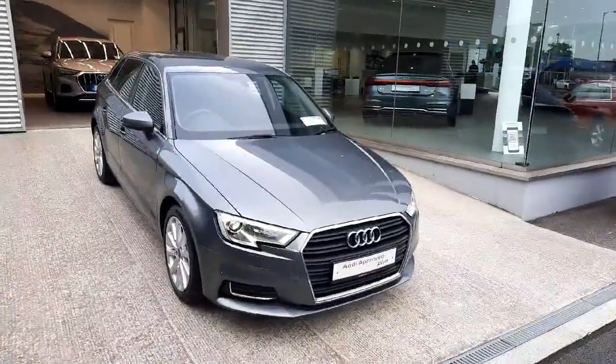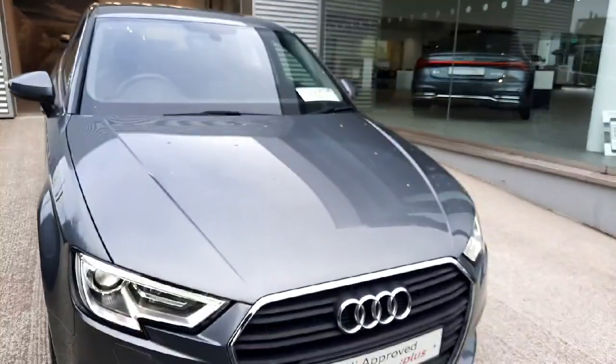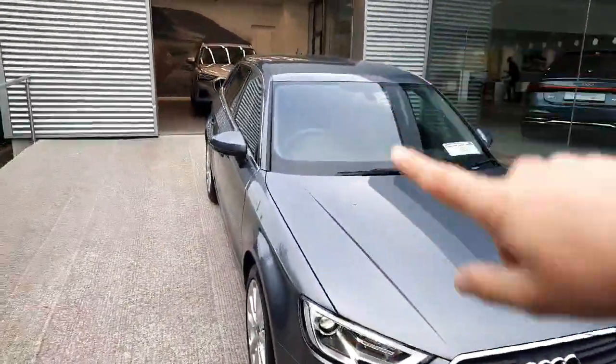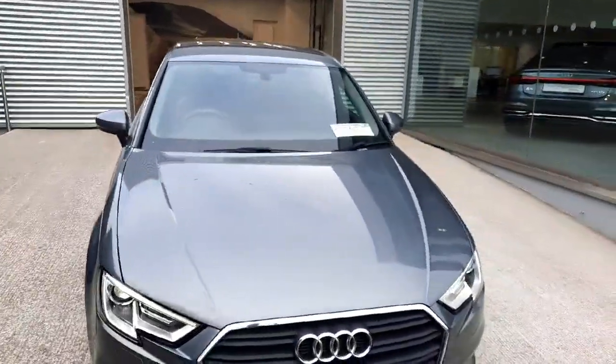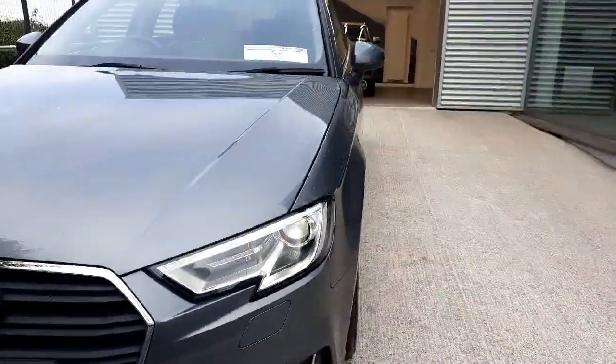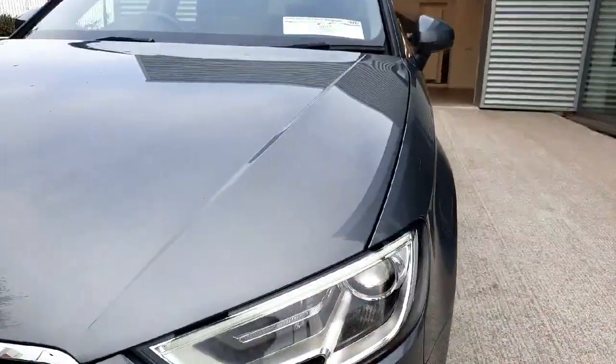As you can see, it's finished in the SE trim, which means it comes with a full chrome package — chrome all the way around the front grille, around the inlays on the bumper, and at the side and back of the car as well. We also have lovely full xenon front headlights with LED daytime running lights at the top.